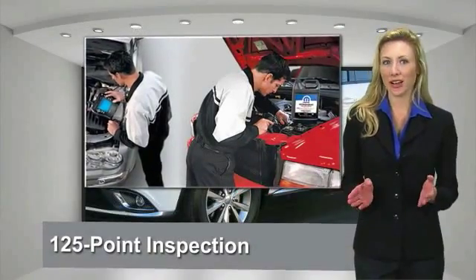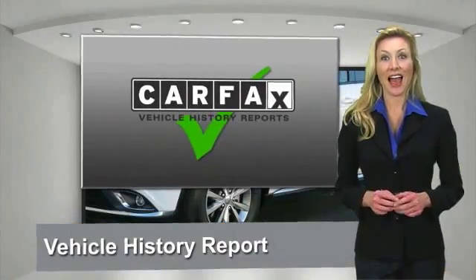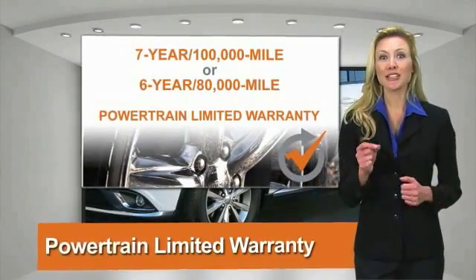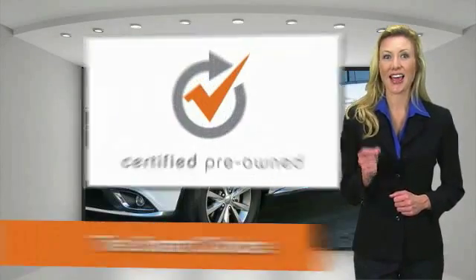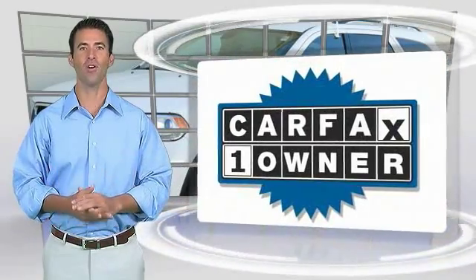All Chrysler Group Certified Pre-Owned Vehicles pass a stringent process, guaranteeing that only the finest vehicles get certified. Ask your dealer about available lifetime warranty upgrades. Chrysler Group Certified Pre-Owned Vehicles — the smart choice, factory-backed to go the distance.